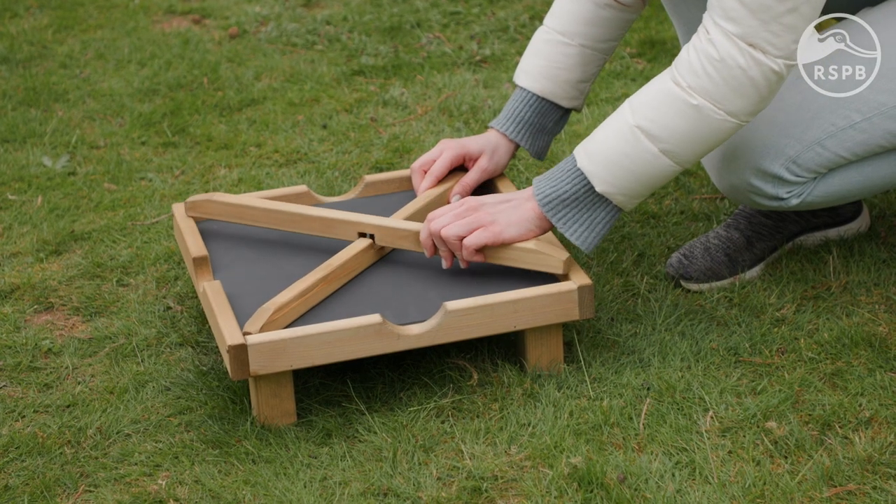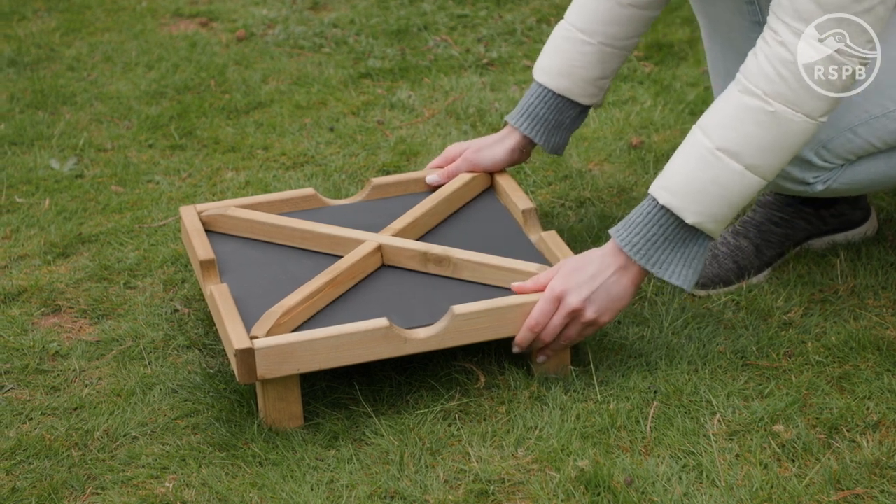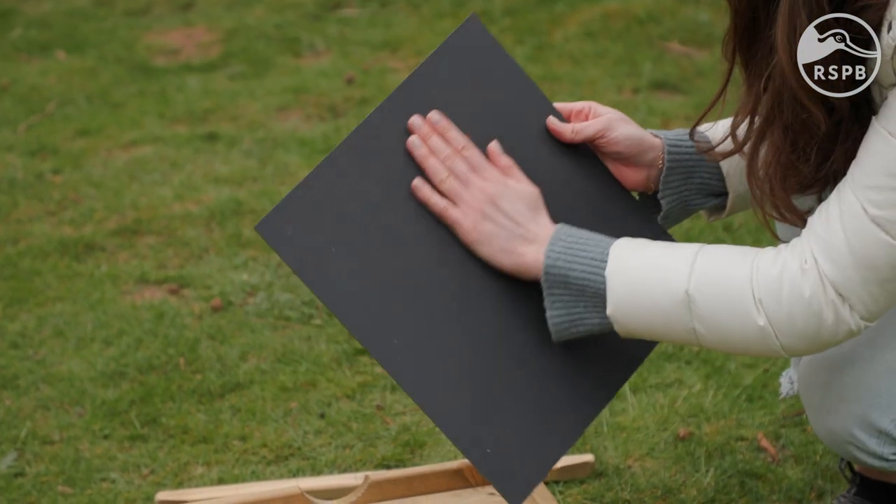The RSPB ground feeding table is made from sturdy timber and includes optional wooden dividers, meaning you can separate different foods for a variety of different species. It has a recycled plastic tray that is removable for regular cleaning and has drainage on all sides to prevent the buildup of water.